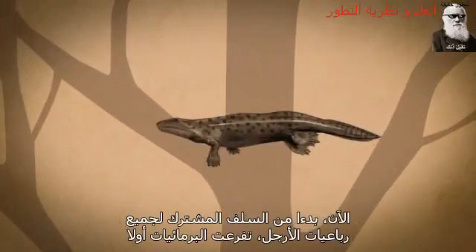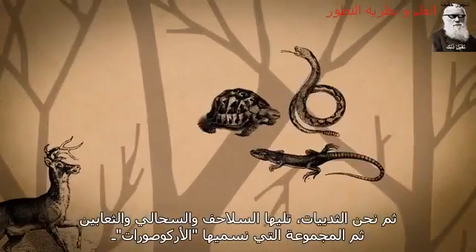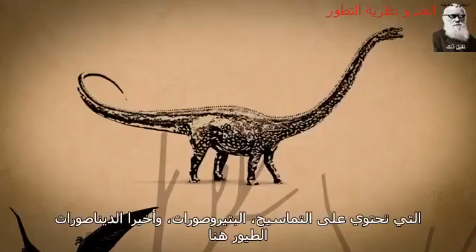Now, starting with a common ancestor of all tetrapods, amphibians branched off first. Then us mammals, followed by turtles, lizards, and snakes. And then the group we call archosaurs, which contains crocodilians, pterosaurs, and finally dinosaurs.